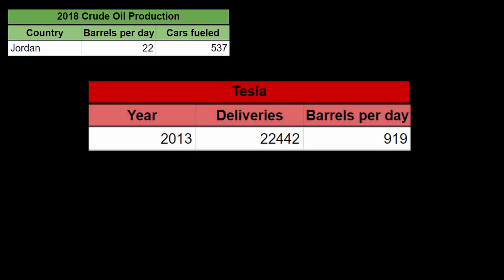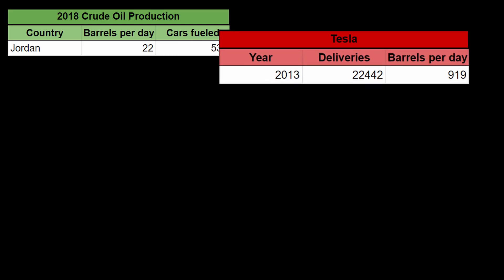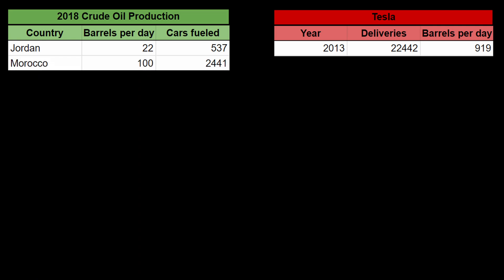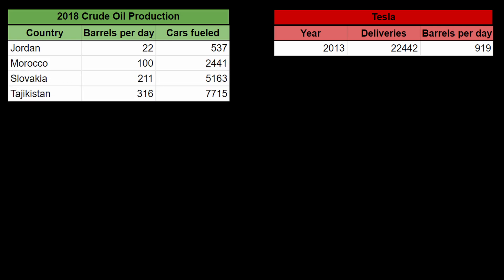In 2013, Tesla delivered 22,442 electric cars. The 22,442 combustion engine cars that the Teslas replaced were previously using about 919 barrels of crude oil per day, which is approximately equal to the combined oil production of Jordan, Morocco, Slovakia, Tajikistan, and Georgia.